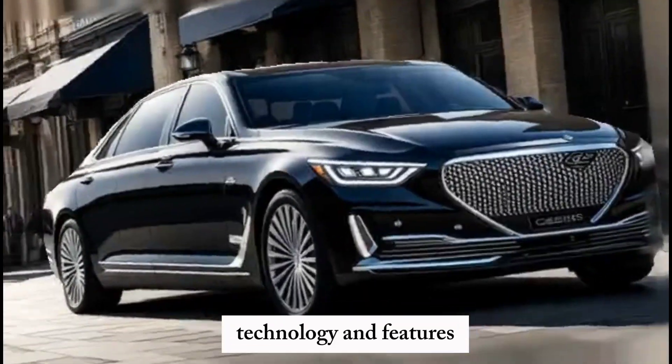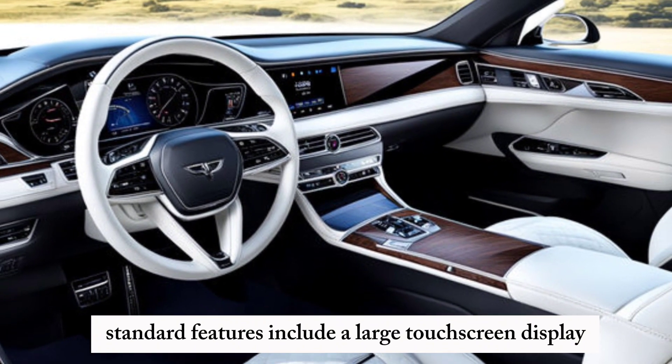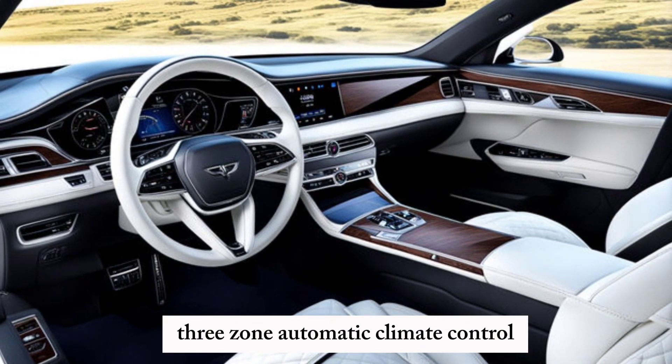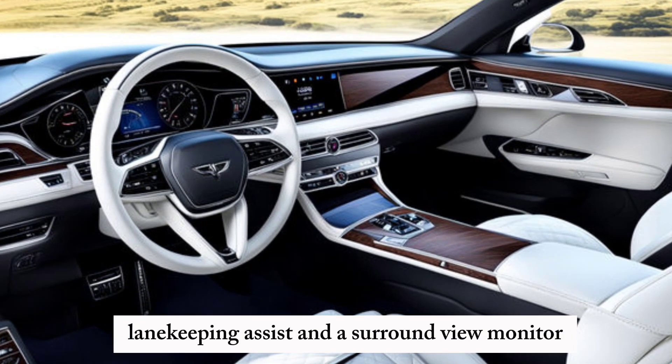The G90 is packed with advanced technology. Standard features include a large touchscreen display, 3-zone automatic climate control, wireless smartphone charging, and a suite of safety systems such as adaptive cruise control and lane keeping assist.